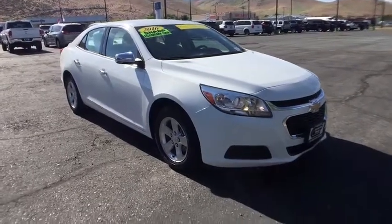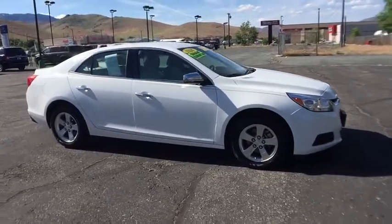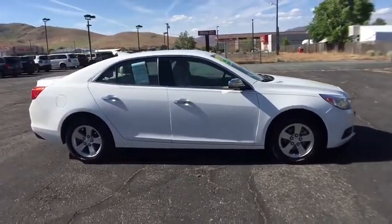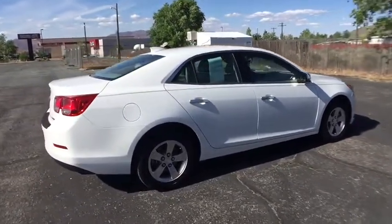The 2016 Chevrolet Malibu — a combination of performance and fuel economy. The Malibu is a great commuting car. This vehicle has less than 40,000 miles. Here are some of this vehicle's great options.